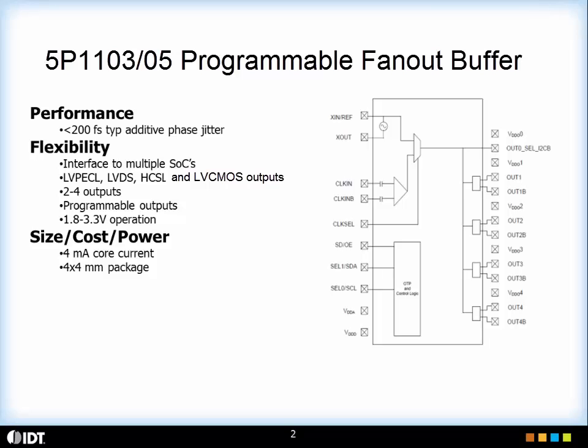The device is packaged in an extremely small package of 4x4 mm and consumes extremely low current of 4 mA.